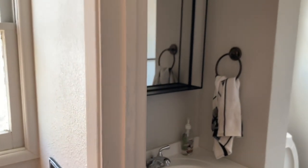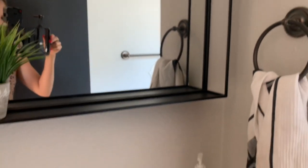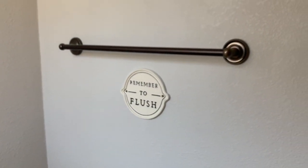Over here on the left hand side is our bathroom. There's a little sign that says 'push.' We have our mirror, sink, toilet, and another little sign that says 'remember to flush.' That's the perfect size bathroom for the kiddos.